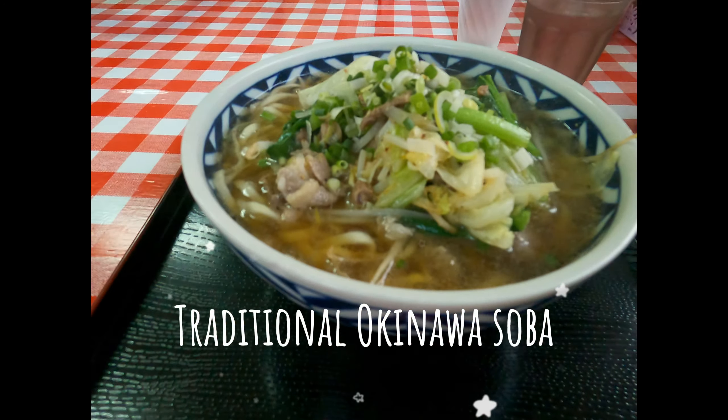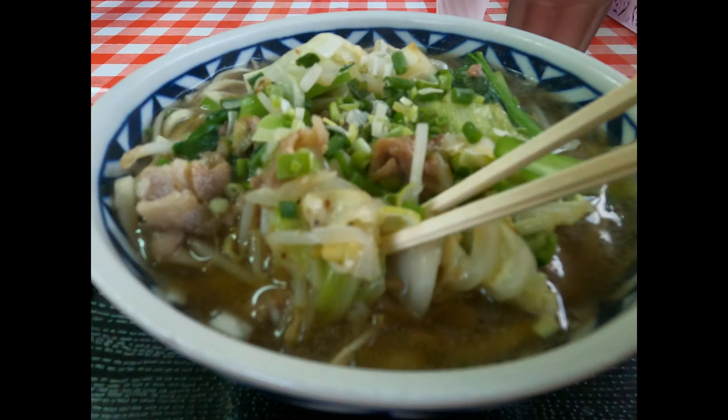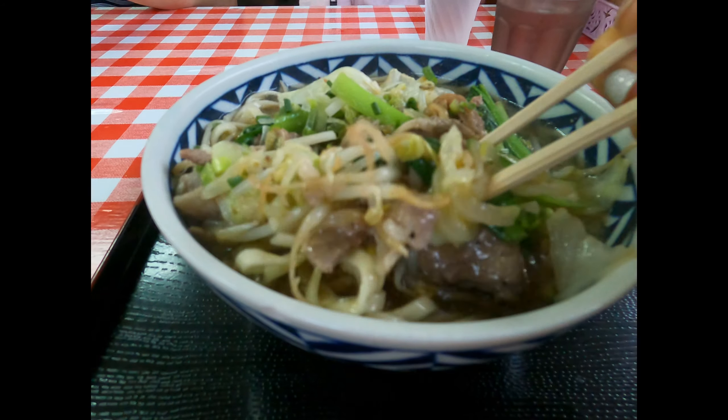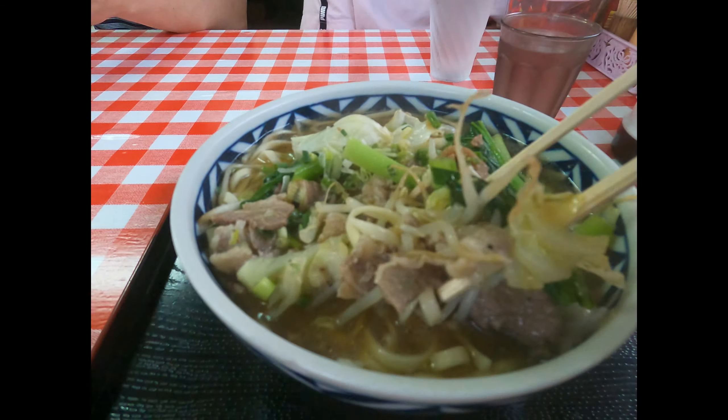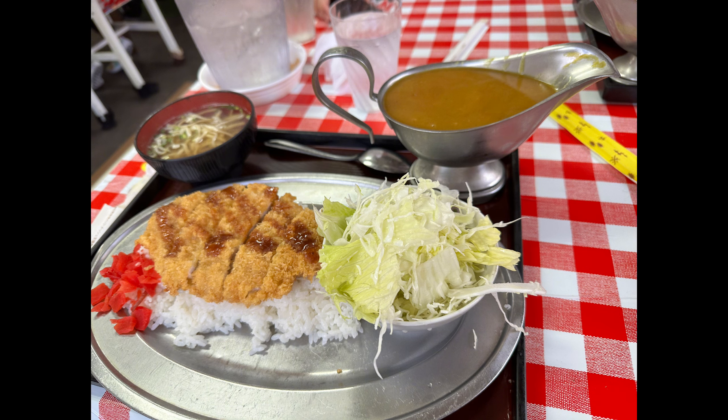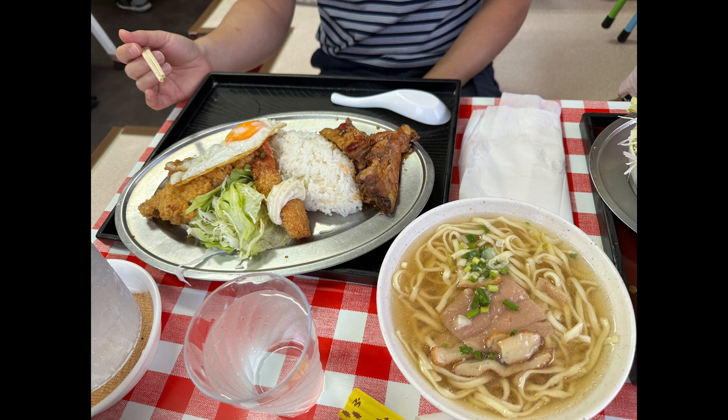One food you gotta try while you're in Naha is the traditional Okinawa soba. I really like the texture of the noodles and the broth. The food portions are really big and yummy.